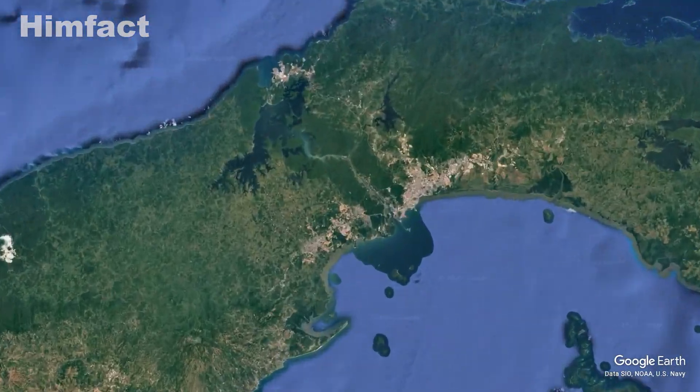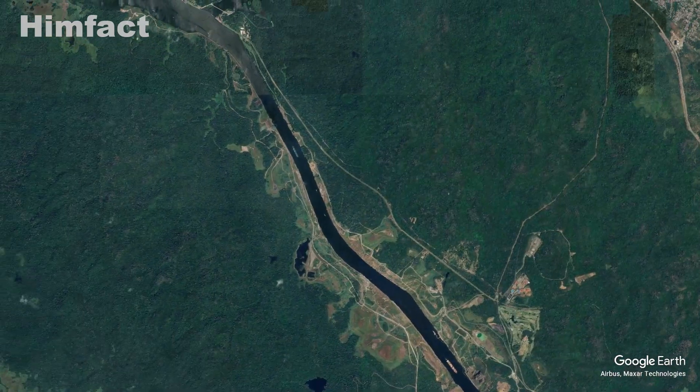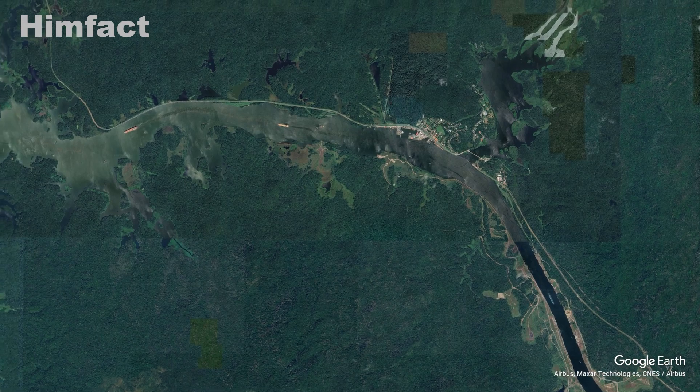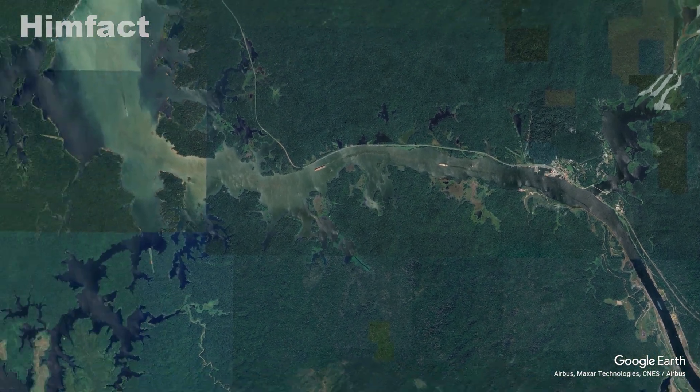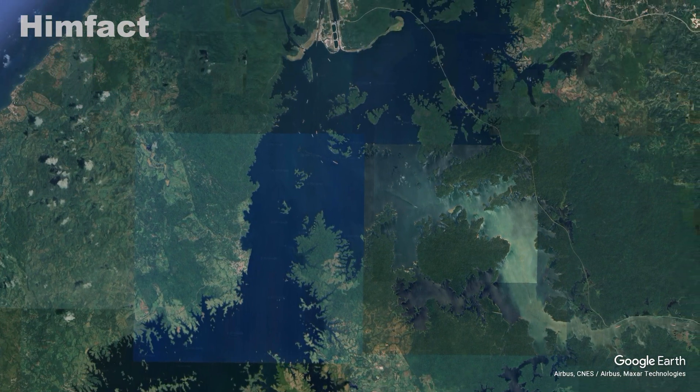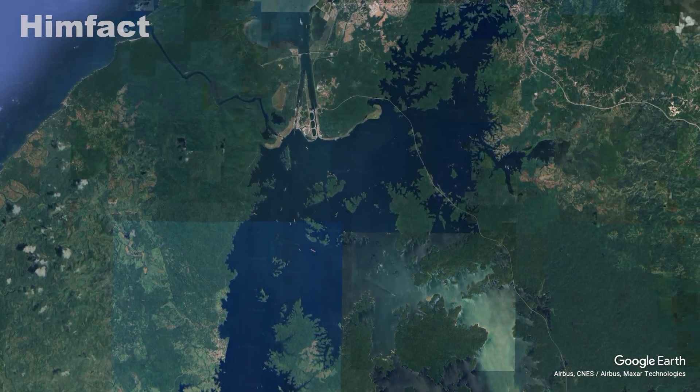Beyond its economic importance, the Panama Canal's area is surrounded by lush rainforests, home to diverse wildlife including monkeys, sloths, and exotic birds. Gatun Lake, one of the largest artificial lakes in the world, plays a crucial role in maintaining the canal's water levels and supports a rich ecosystem.